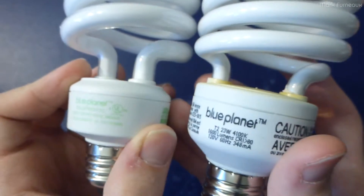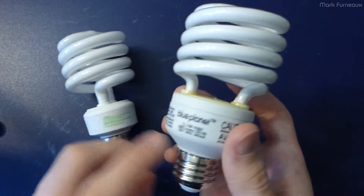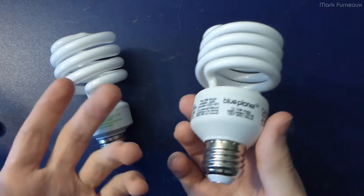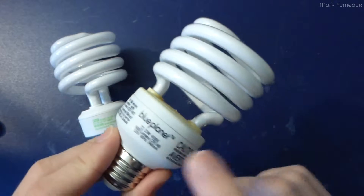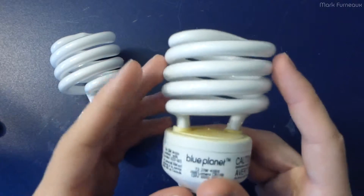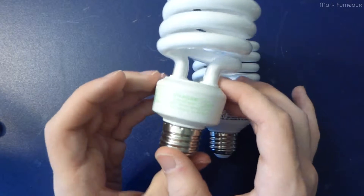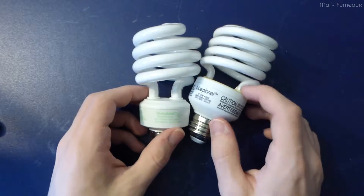I don't know if Blue Planet is a real company or just a name slapped on somebody else's product, because this is carried by Canadian Tire - or as I like to call them, Crappy Tire - because Canadian Tire doesn't sell anything Canadian anymore, it's all 100% Chinese products. They carry all this Blue Planet branded stuff including these light bulbs. The old one I'd estimate maybe three or four years old, this one probably from around 2013.